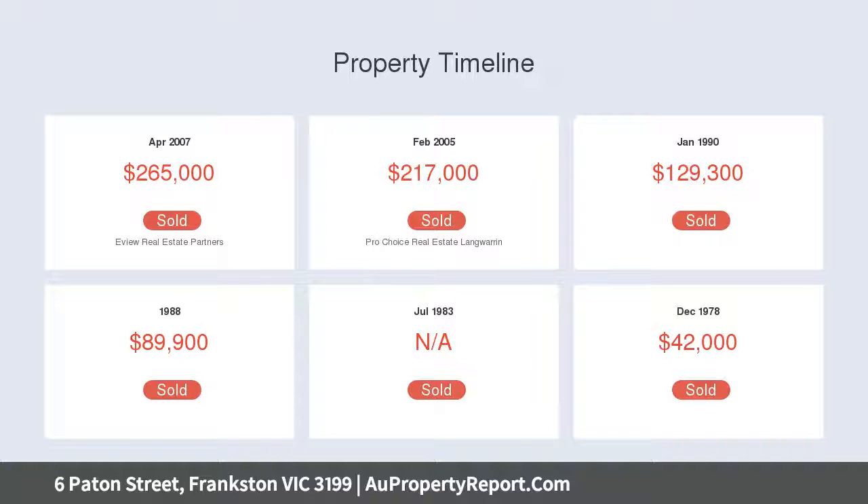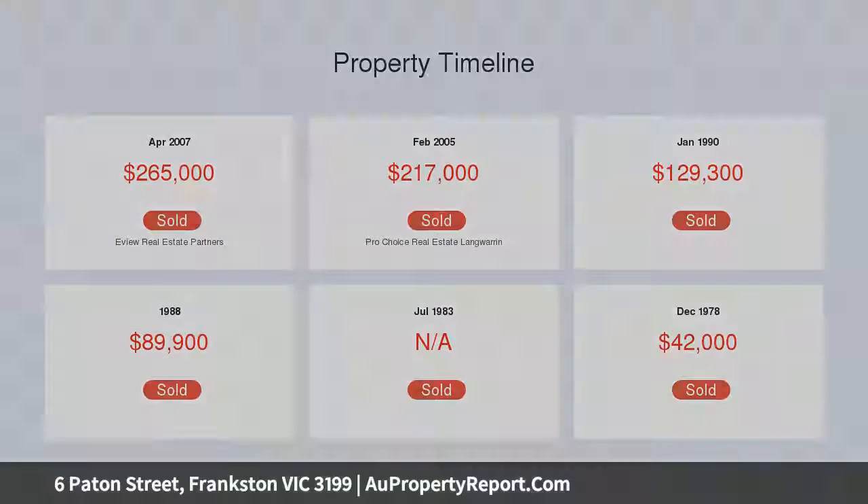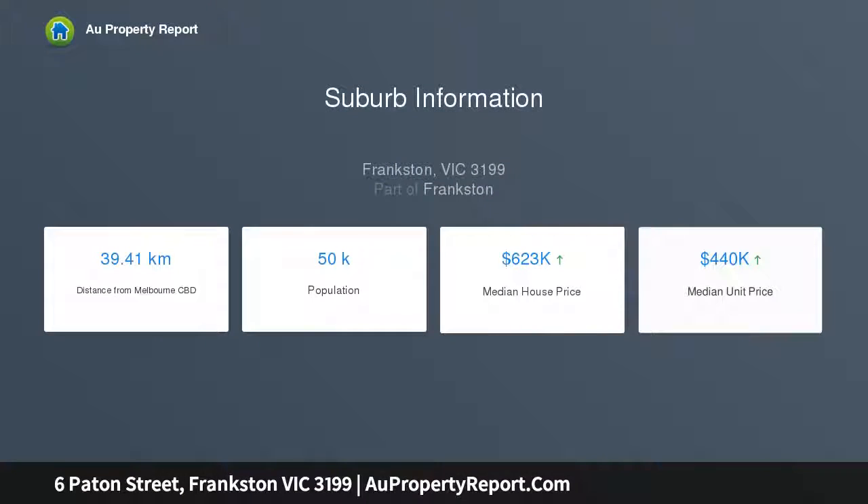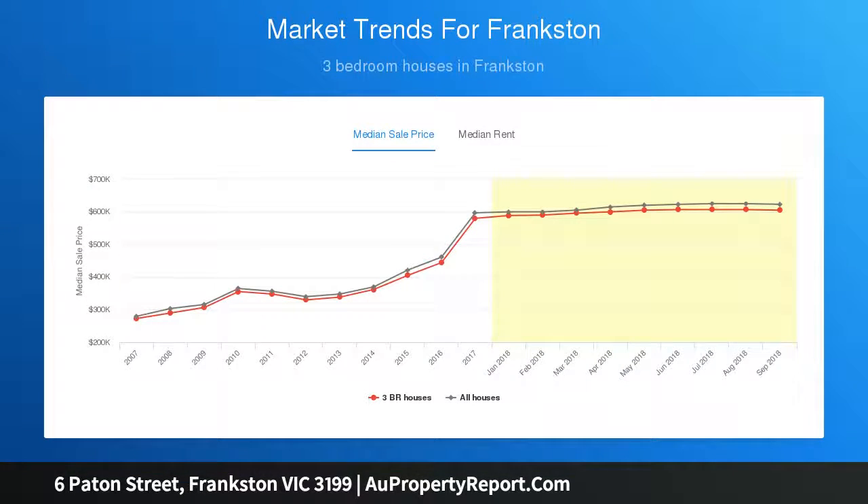The home features a welcoming lounge, spacious meals and family area with cozy wood burner fireplace, plus a well-equipped kitchen with walk-in pantry, dishwasher and breakfast bar. Extending the entertaining space outdoors, a deck terrace is the perfect spot to enjoy with friends, whilst a heated indoor swimming pool and secure back garden is certain to delight all family members, young and old.